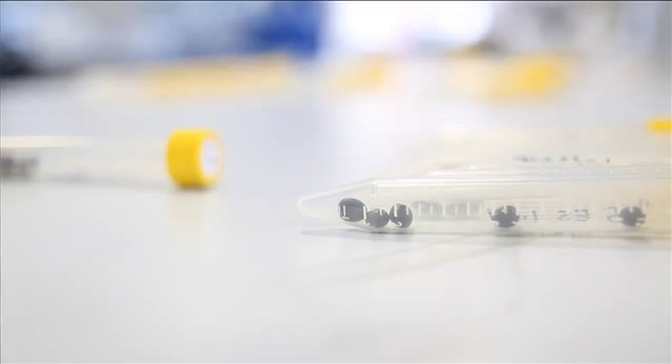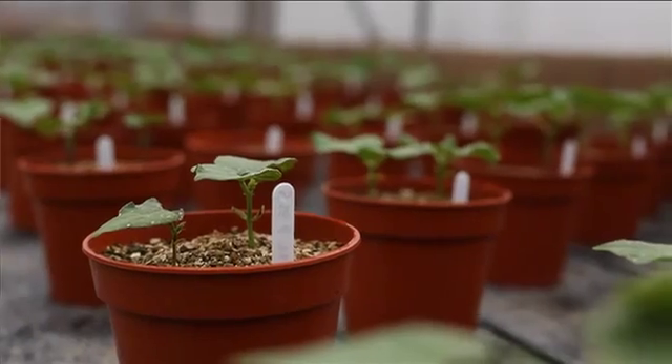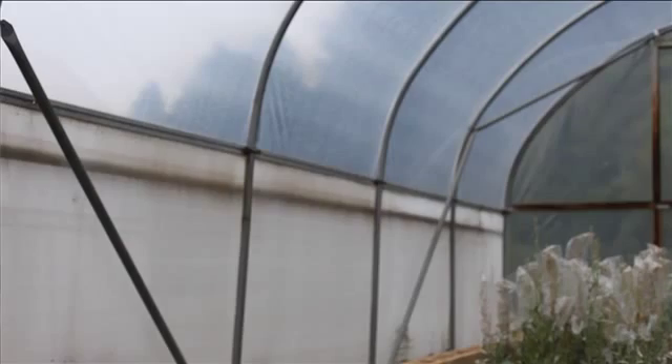The traits we're looking for are cold tolerance for seedling establishment in spring, resistance to halo blight — a disease that occurs worldwide — and early maturity so that the crop is ready for harvest in early September before the onset of autumnal rains.